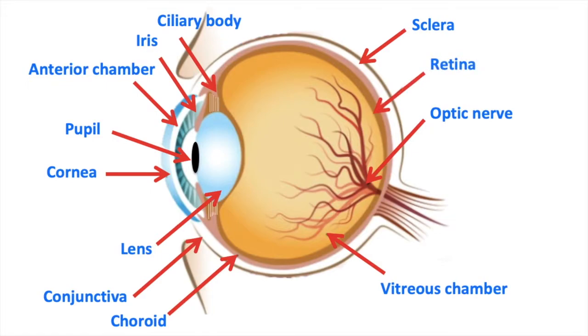The retina is a light sensitive layer that lines the back of the inside of the eye. The retina receives the light that has passed through the pupil and has been focused by the lens. This light is converted into neural signals. There's a part of the retina called the macula — a small part, about five millimetres, responsible for central vision, fine detail and colour vision. This is because the macula has a high concentration of photoreceptors.